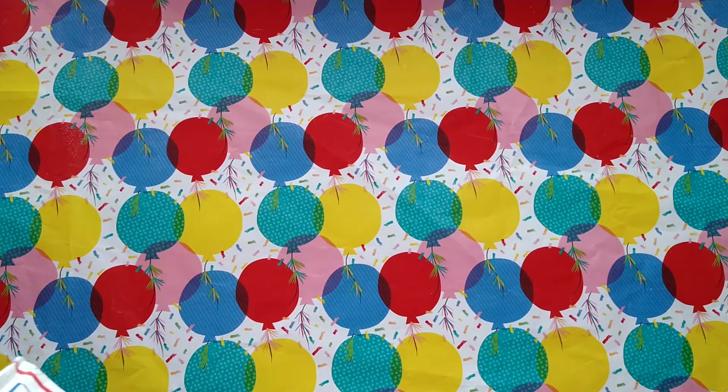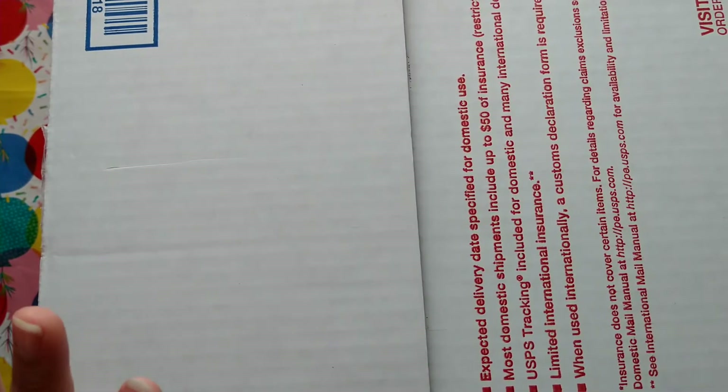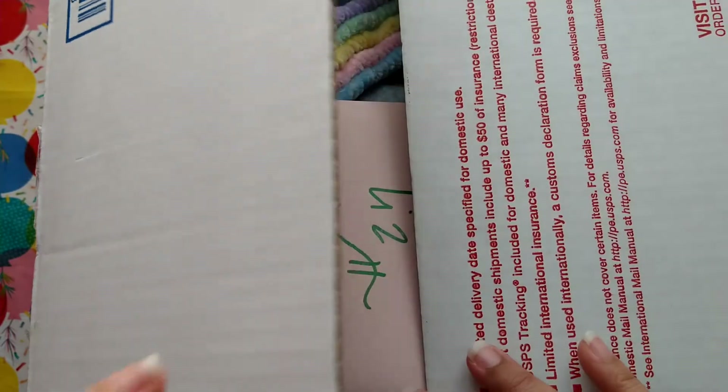Hey guys, welcome back to my channel. I am coming on today with some birthday mail from Trice, who is Trice's Crafty Life on Instagram. I believe she has a YouTube but doesn't upload videos. Oh my goodness, Trice, this box is ginormous. She sent me a huge box. I just cut it open and I am already feeling some kind of way. Thank you so much Trice — I don't even know what's in here yet, but let's go ahead and find out.